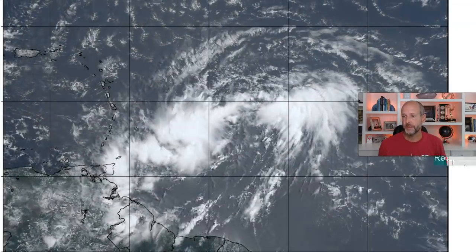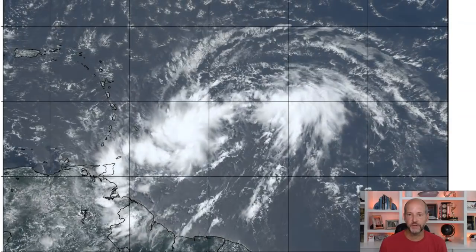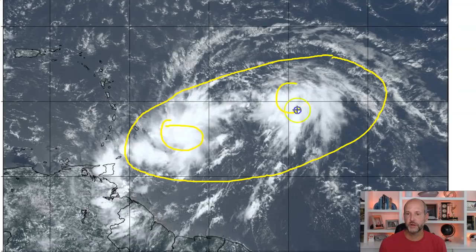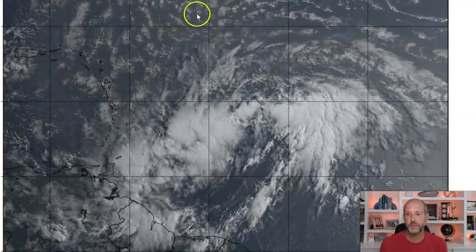It keeps tropical storm status, but I will caution you — intensity forecasting with this is going to be very, very problematic because there's still dry air, the track, and the circulation center where it forms are all kind of up in the air. You can see the elongated nature of this circulation — it's basically stretched out. We've got a cluster of storms here and a cluster of storms there. The circulation center is supposed to be there, but it could get tugged in either direction.